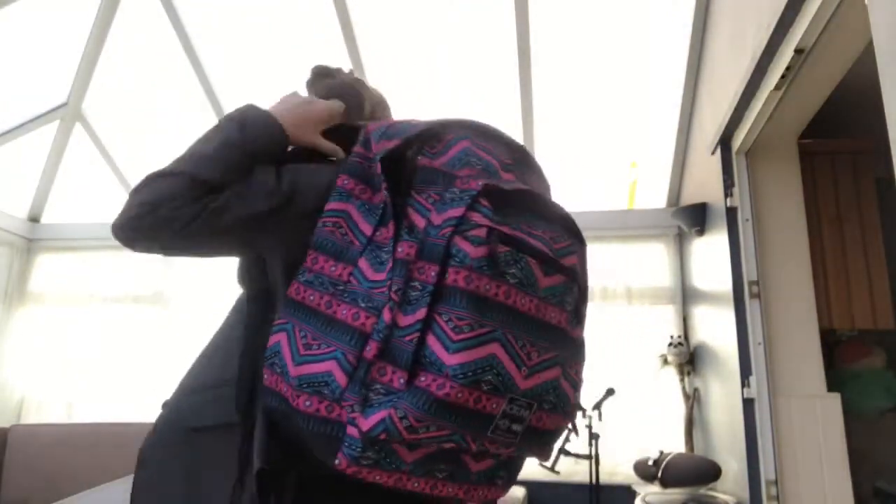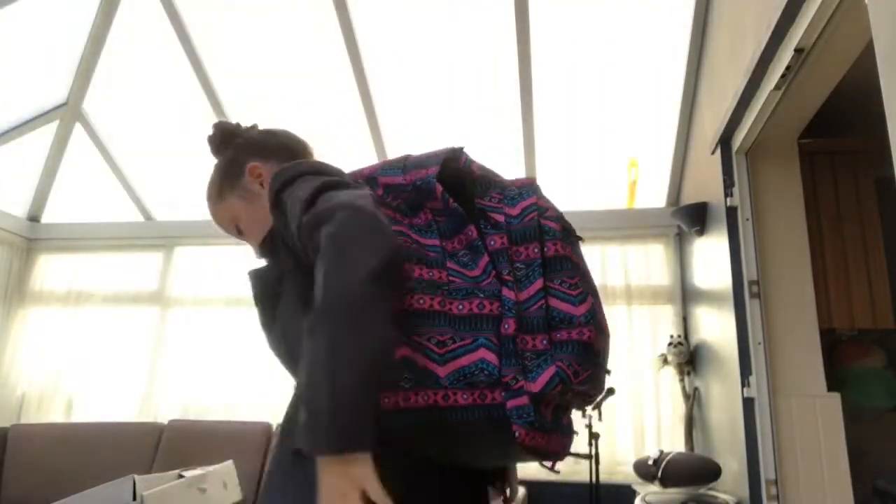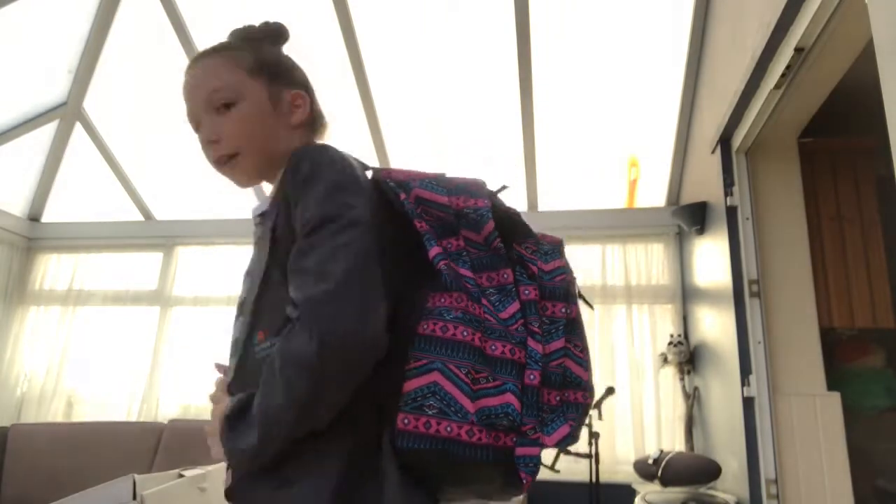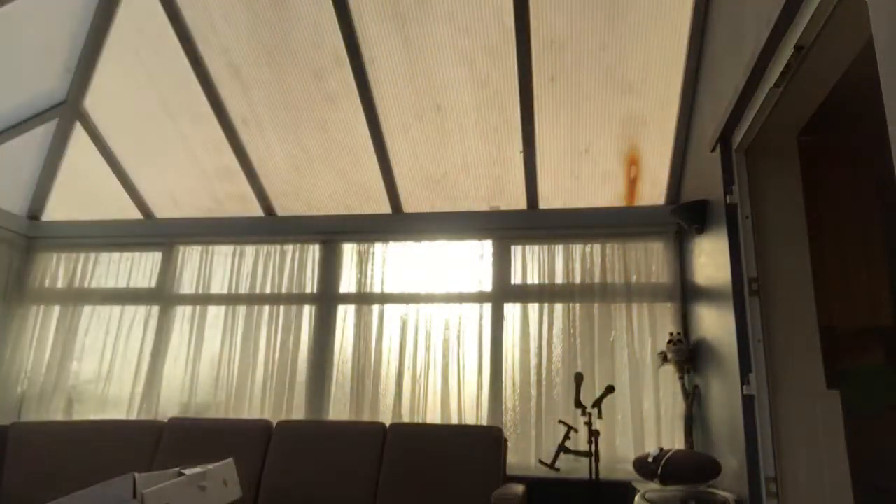Then I just pop my bag on and I've put my blazer on, but I don't really show you the front of it because, like I said earlier, it's obviously got my school logo on. And yes, I just go to school and bye!